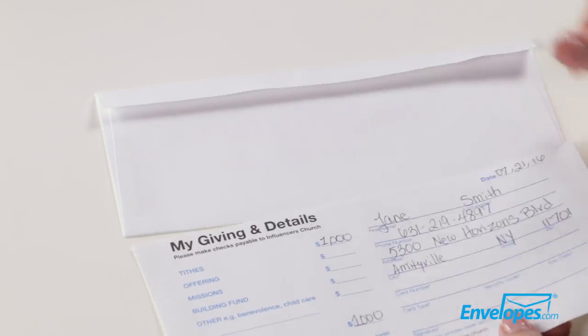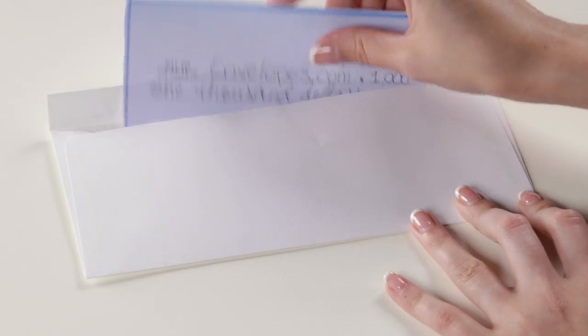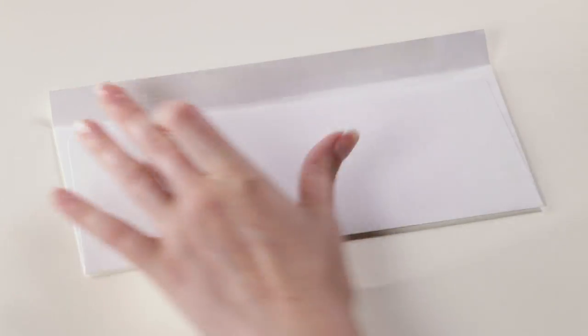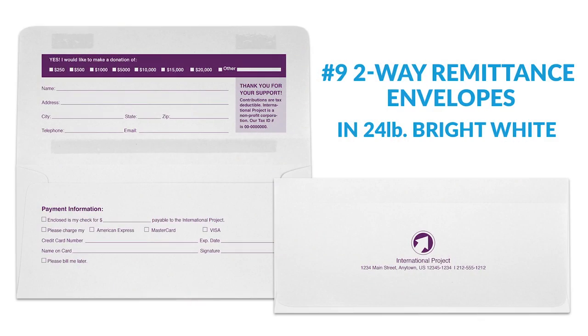Two-way remittance envelopes are sealed by a moistenable strip, so the perforated flap can be removed from the envelope and placed securely inside the envelope pocket for return, along with checks, cash, and additional documents. Available both plain or custom printed.